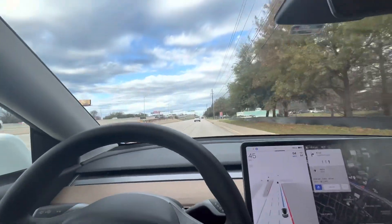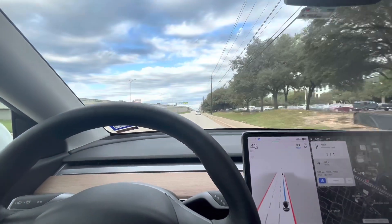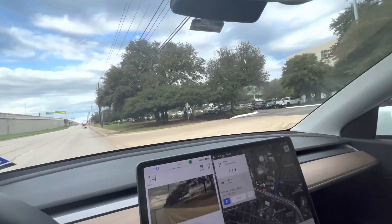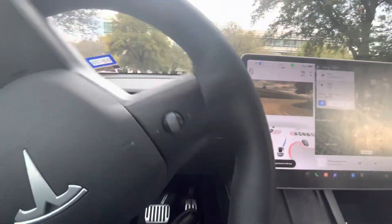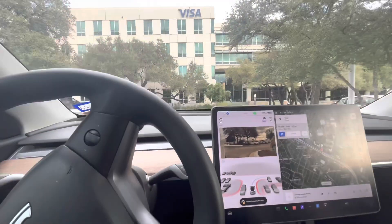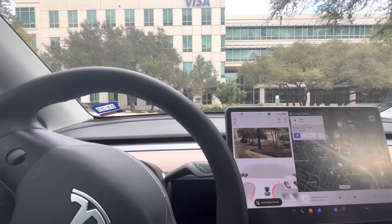Just getting into the parking. I think it's a success — I would say it's flawless. Just made it into the garage. Going close to the entrance and just gonna stop. Awesome, it's a success!